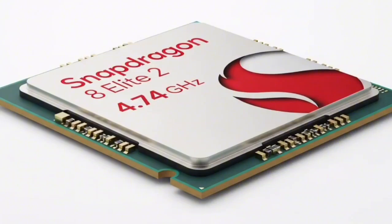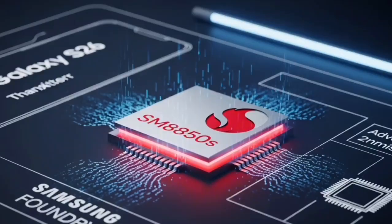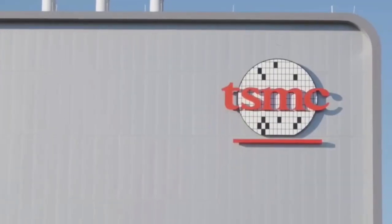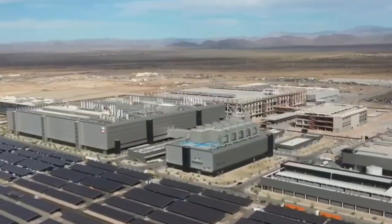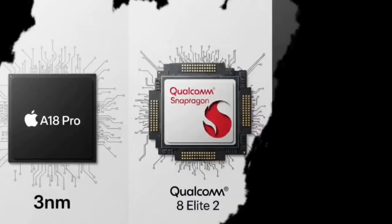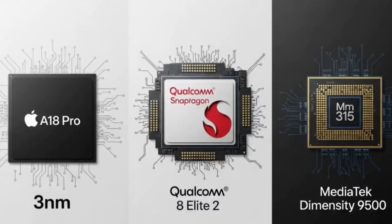But what makes it special? Why is everyone talking about it? Well, that's what we're here to unpack. By the end of this video, you'll understand why the Snapdragon 8 Elite 2 isn't just another chip — it might redefine what a phone can do. Maybe even replace your laptop. Yeah, it's that serious. So let's break it down step by step, and I promise you'll come away knowing exactly what to expect.